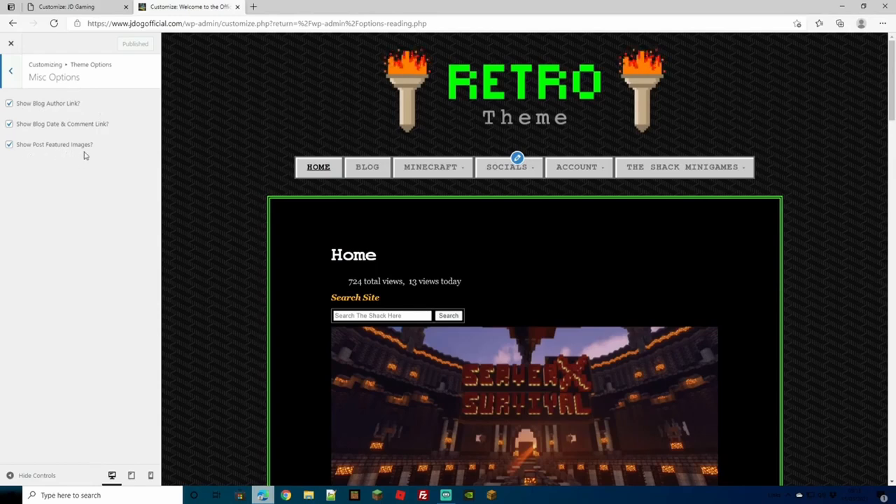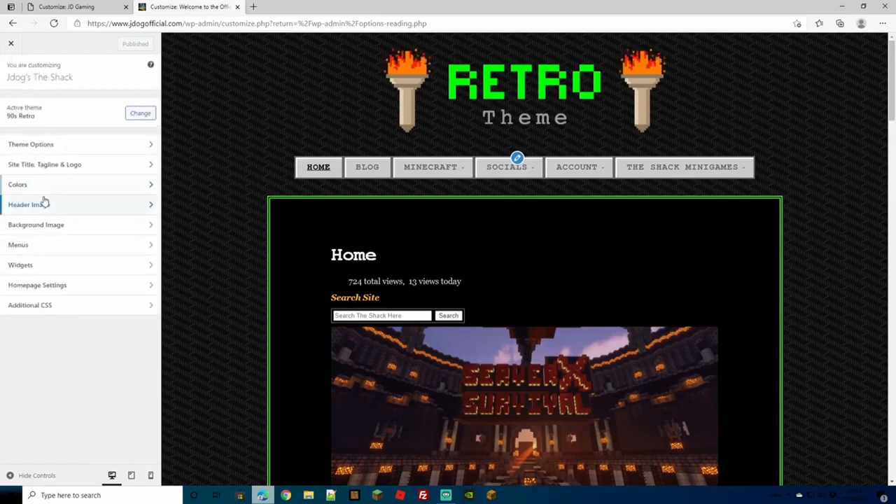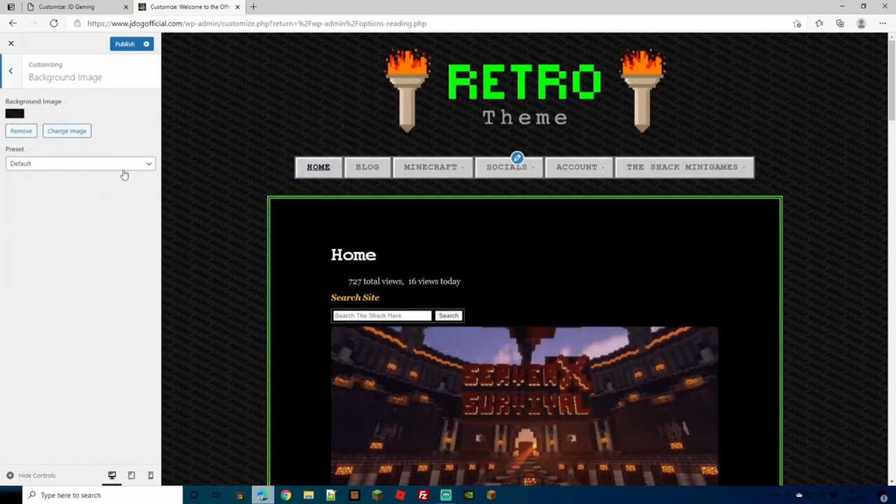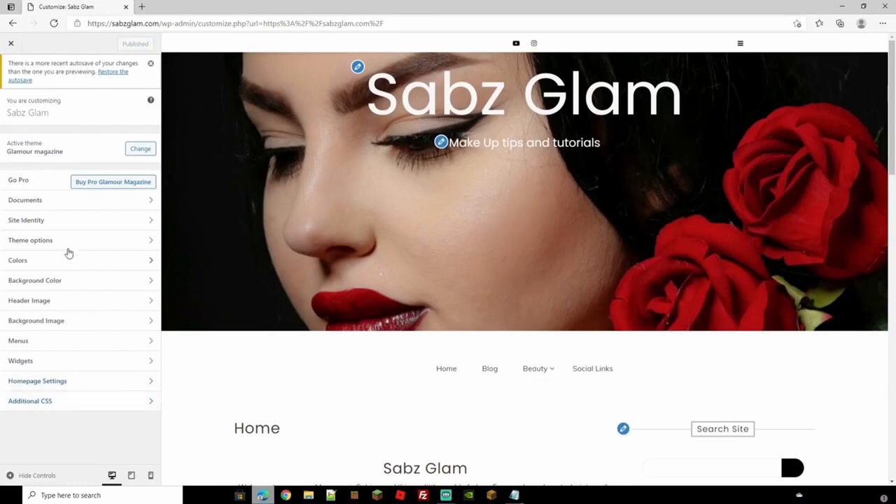Adding a background image works exactly the same on this site — add an image, and you can remove or change it later. Different sites have different options, but on most themes you're always going to get your menu, widgets, home page options, background images, header images, and colors. Now you know exactly how to use these to customize your site. I personally recommend always taking some time going through all the customization options — some themes hold really key features that make your site stand out.